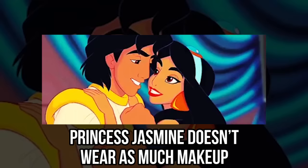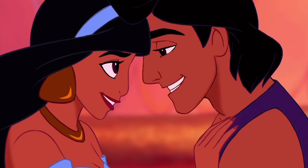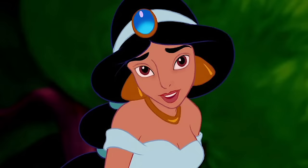Are you shocked by Elsa's natural look as much as we are? Jasmine. Princess Jasmine doesn't wear as much makeup as some of the other Disney princesses, but she's still a fan of beauty products. Her dark hair and features are even more noticeable with her black eyeliner that wings out at the corners of her eyes. Her red lipstick also gives her a nice and full pout.